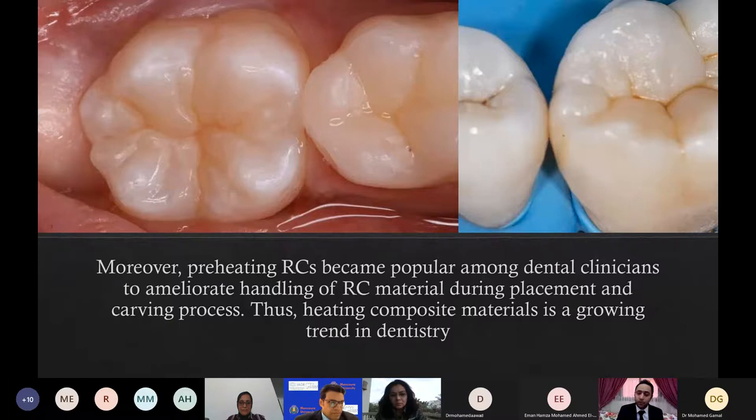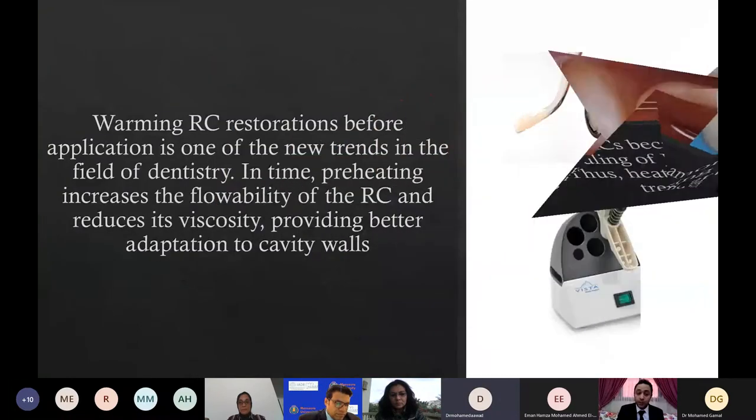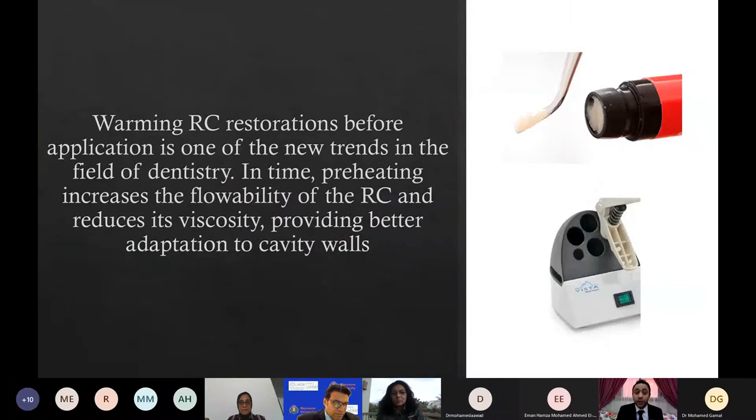Heating composite materials is a growing trend in dentistry. Warming resin composite restorations before application is one of the new trends in the field of dentistry. Preheating increases the flowability of the resin composite and reduces its viscosity, providing better adaptation to cavity walls.